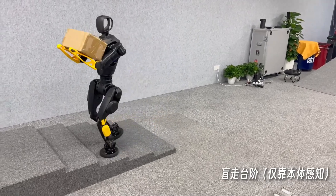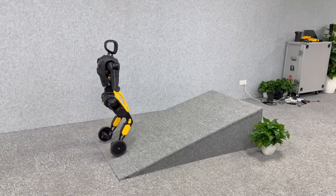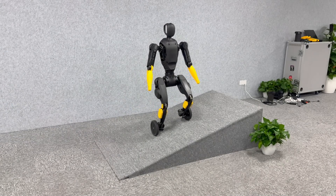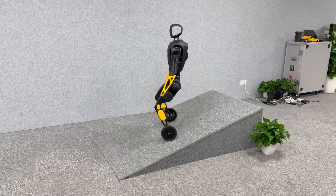Designed for applications in healthcare, education, and household environments, this robot aims to serve as a versatile personal assistant, enhancing daily life through seamless human-robot interaction.